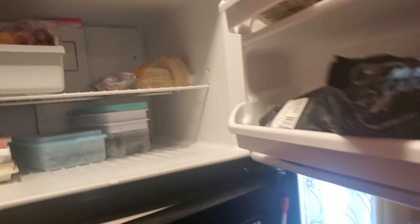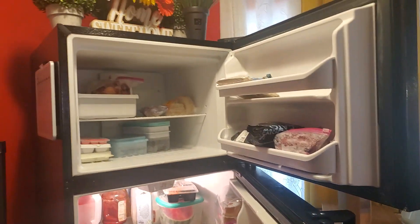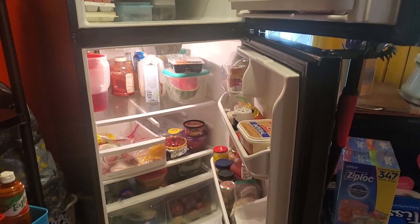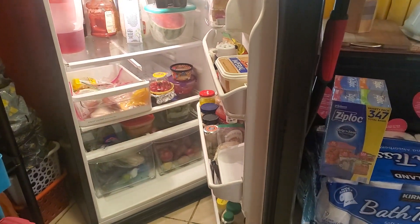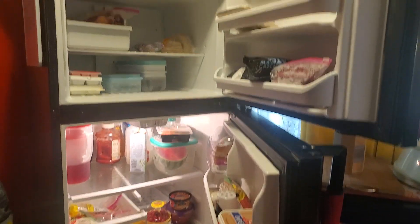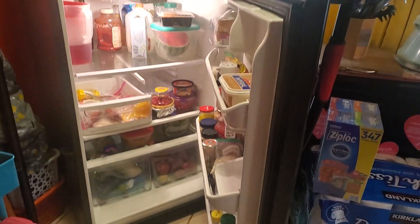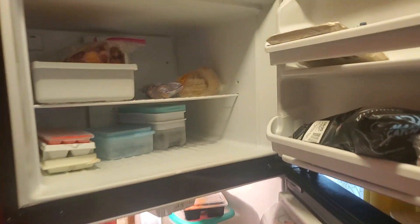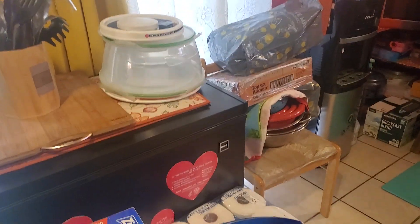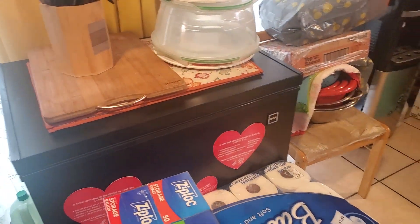That's my refrigerator — it's pretty empty. See how empty it was? That's why I made groceries. This is an apartment refrigerator, so I'm going to work it the way I can work it and fix up the refrigerator. Some of the food — like breakfast food — goes up here. Food and chicken that I break down go in the deep freezer.